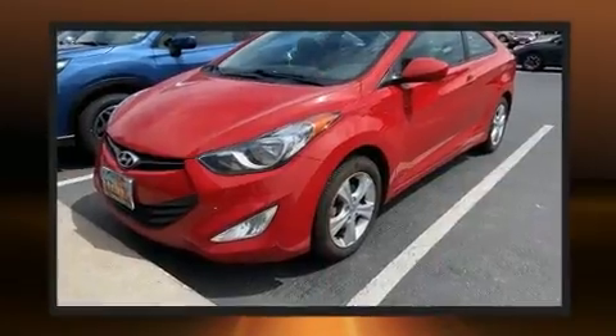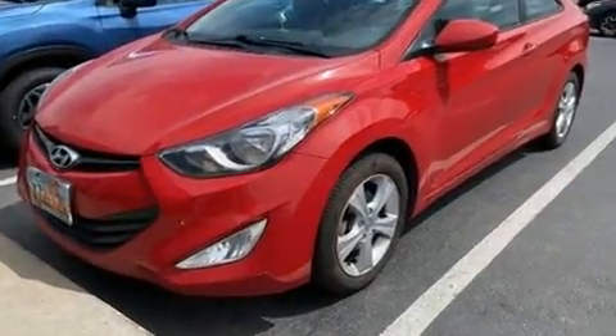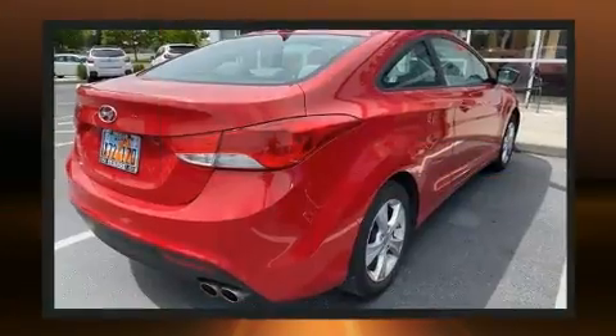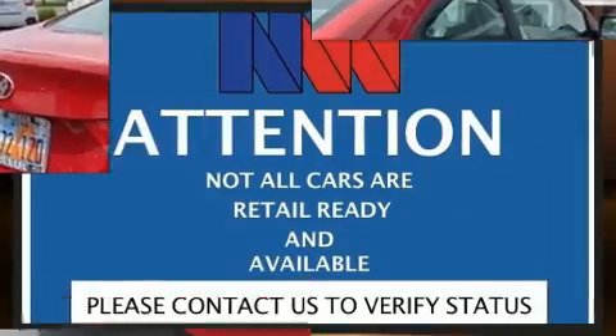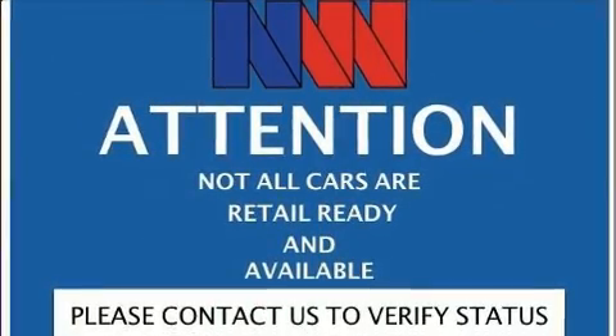Hyundai made sure to keep road handling and sportiness at the top of its priority list. It features a front-wheel drive platform, an automatic transmission, and a 1.8-liter four-cylinder engine.